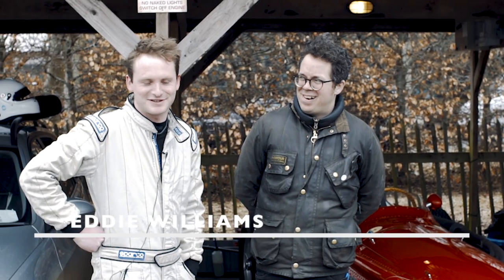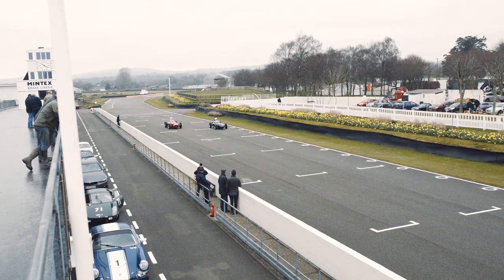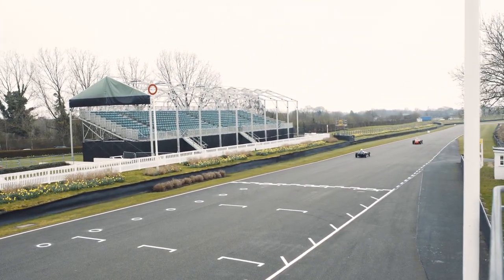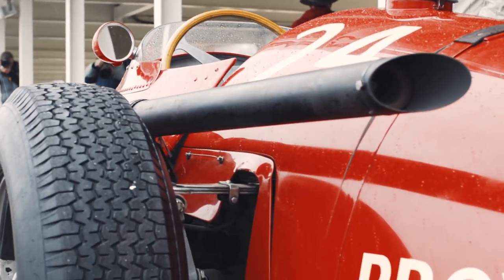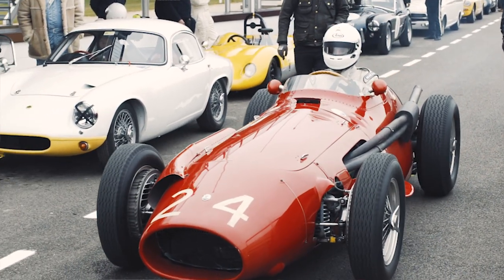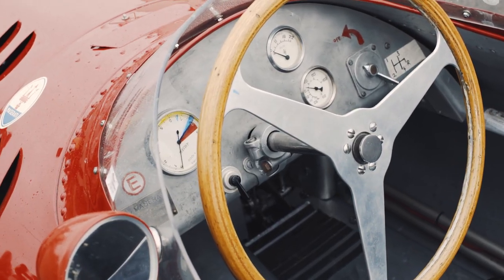I'm Eddie, and this is Walter Heal here. We're testing this Maserati 250F, which is very enjoyable. This car was built up by a chap called Cameron Miller who bought all the original Maserati spares from the factory. It's a 2.5-litre, straight-six, twin-cam, twin-magneto with a transaxle in the rear.